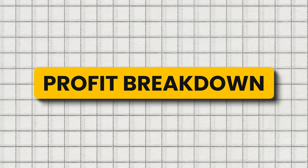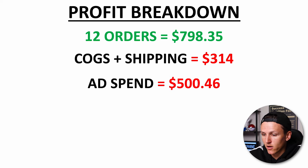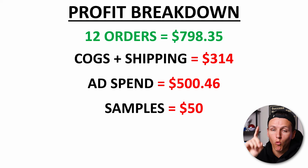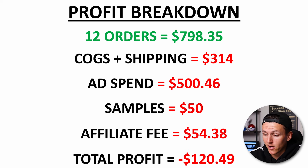Here's the complete profit breakdown. We did $798 with 12 orders. My cost of goods and shipping was $314 — and we'll talk about shipping being a disaster at the end. Ad spend was $500. Samples sent to TikTok affiliates cost $50. The affiliate fee — 15% of what they generated — came to $54. When you add it all up, I profited a negative $120.49.